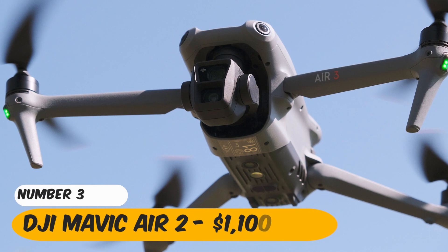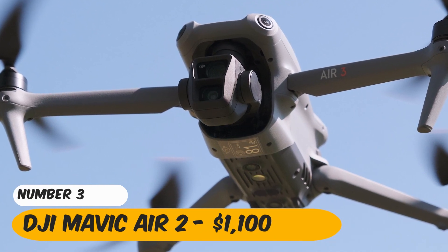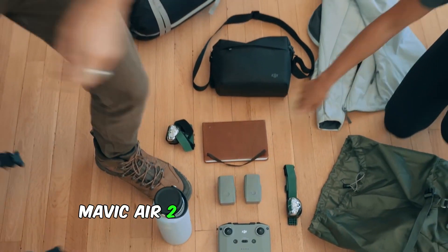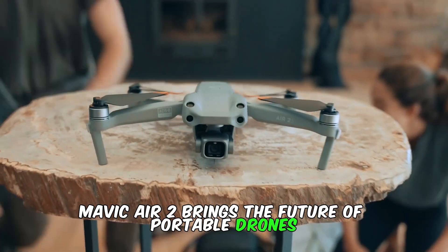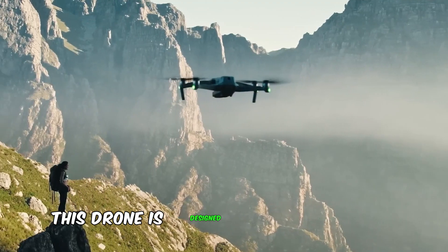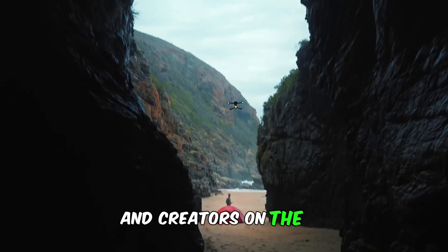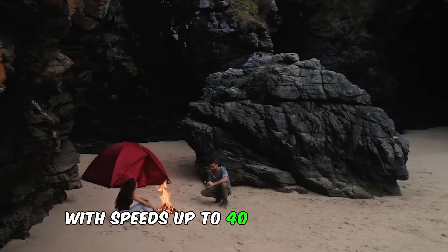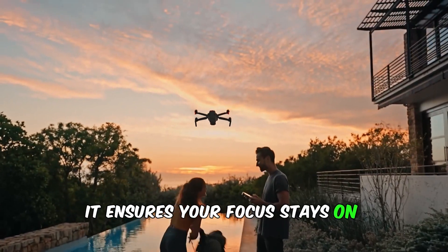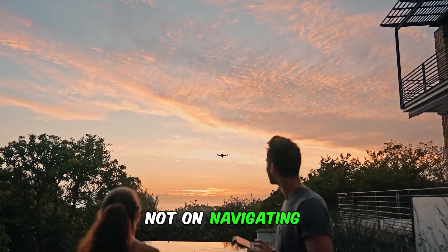Number 3: DJI Mavic Air 2 — $1,100. The DJI Mavic Air 2 brings the future of portable drones right into your hands. Compact yet powerful, this drone is designed for adventurers and creators on the go. With speeds up to 40 miles per hour and obstacle avoidance technology, it ensures your focus stays on capturing the moment, not on navigating.